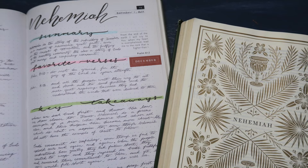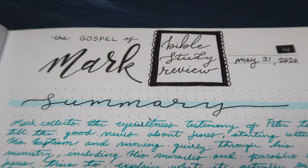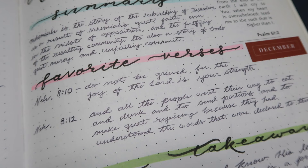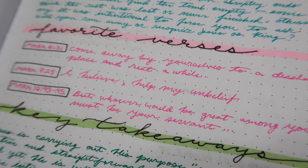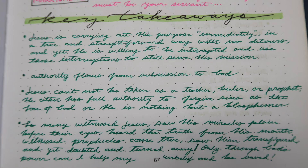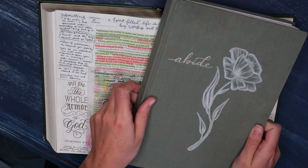When I am wrapping up a Bible study, I want to keep things very simple, so I try to keep my review to one to two pages in my journal and focus on four key areas. The first is a summary or overview of the book of the Bible. The second are some of my favorite verses or ones I specifically want to memorize. The third are key takeaways that I felt God was trying to convey to me. And the fourth, of course, is prayer.